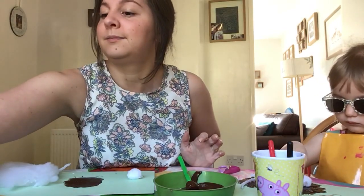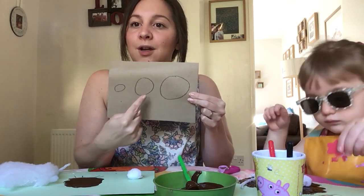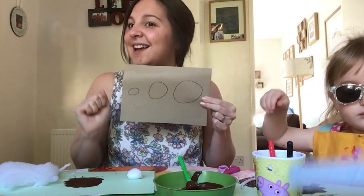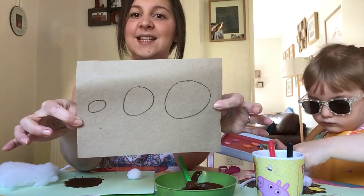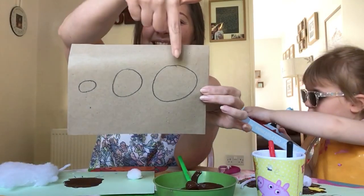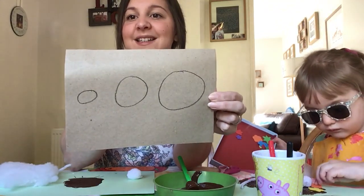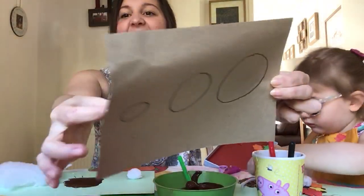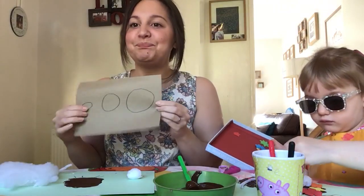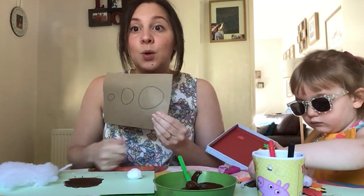I've already drawn my sheep's heads. How many heads have I got? Three - one, two, three! I've got three heads. Which one is the biggest head? That one - well done! Can you point to the middle-sized head? Well done! And which one is the smallest one? Yes, that one is the smallest. So we're going to cut them out. The children can also have a really good go at drawing the circles themselves.